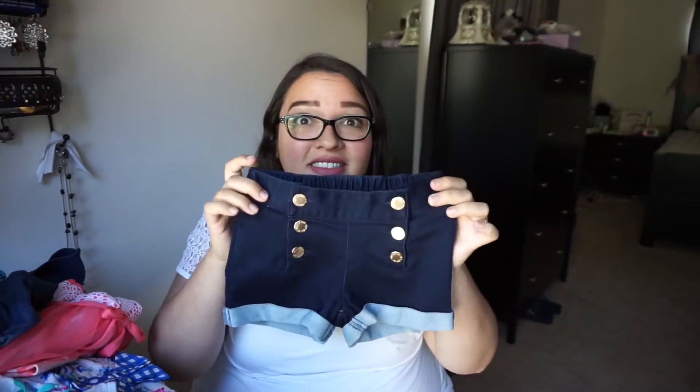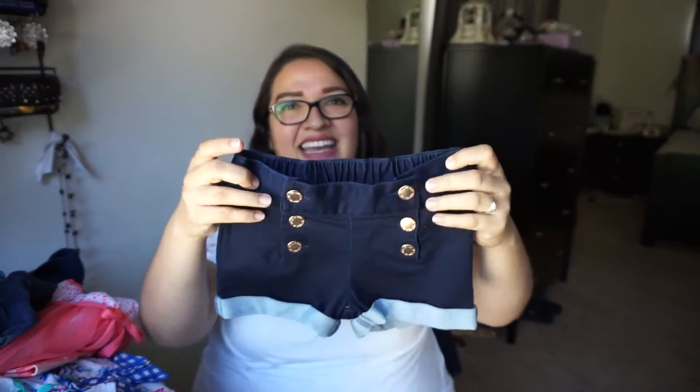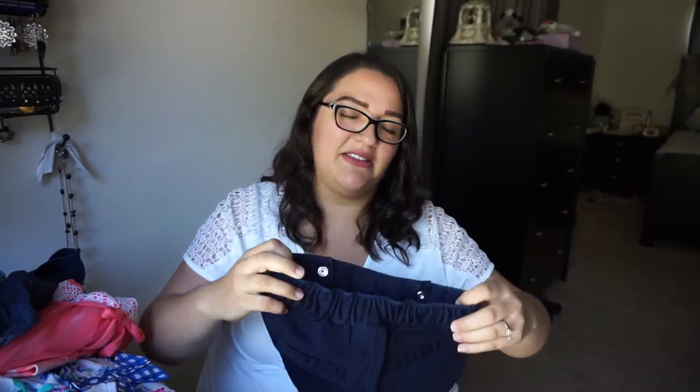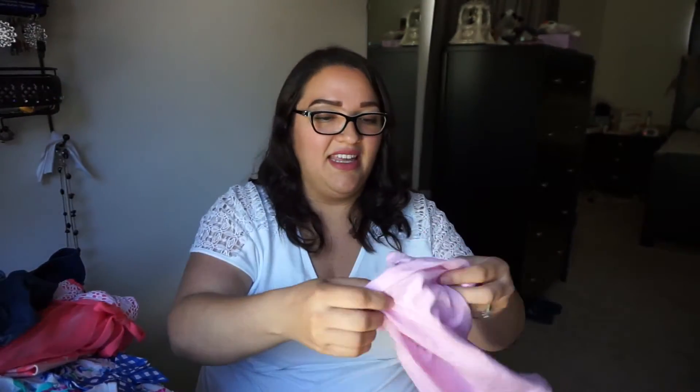I thought you guys might enjoy a 2T summer haul for kids clothes. First of all, these shorts are to die for — they're like little high-waisted button shorts and the buttons actually work on both sides. It's a functional set. We got this at Target.